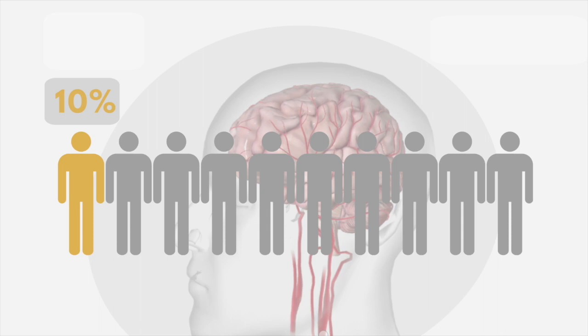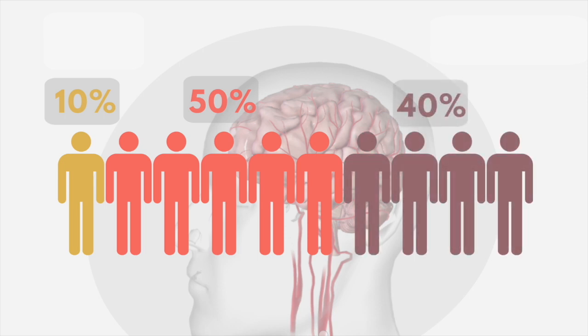Only 10% of patients recover completely. 50% can take care of their basic needs, and another 40% will have severe impairments that require special care.